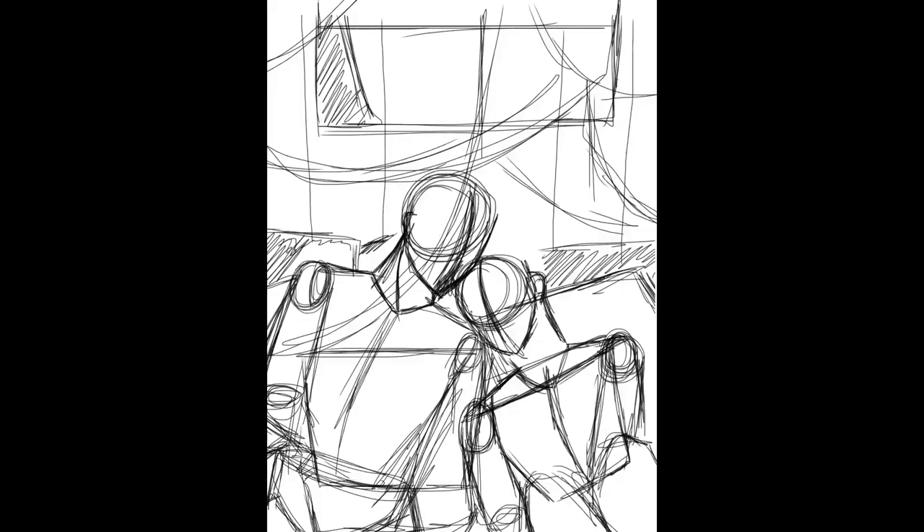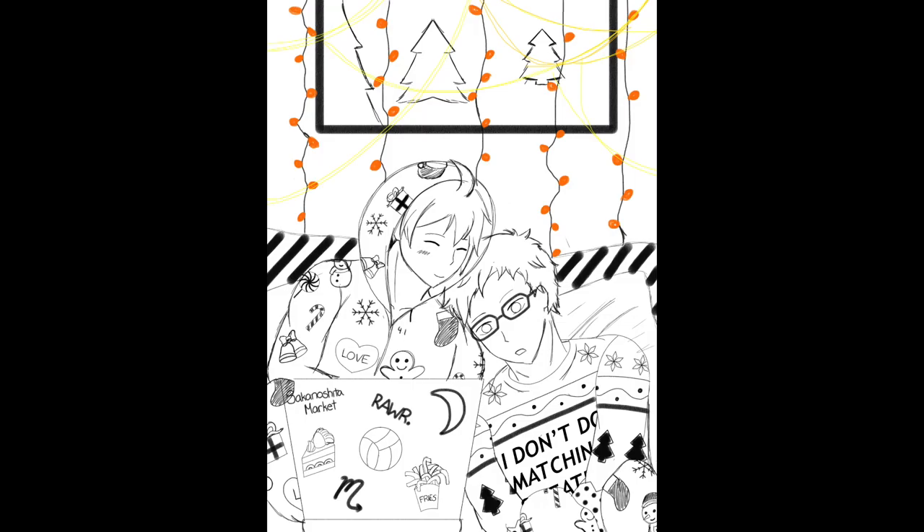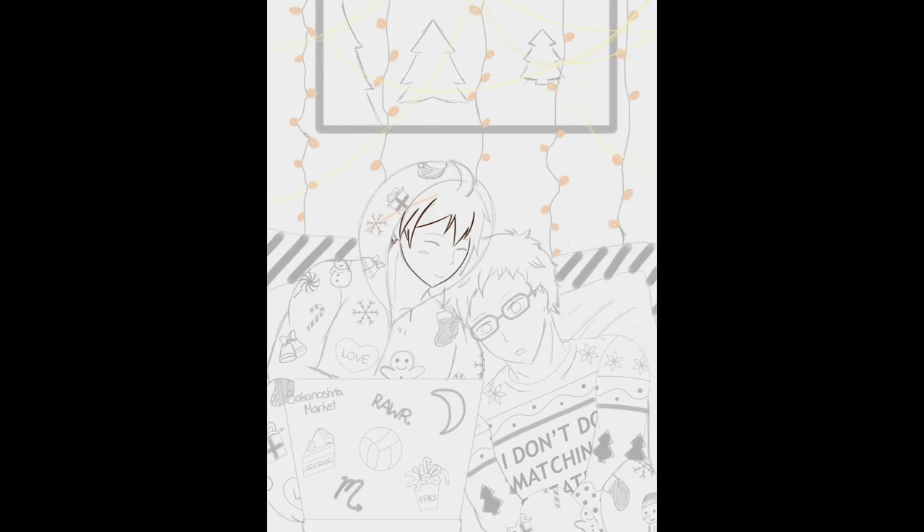Starting off with my basic sketch — those are the two people I'll be drawing with a quick background. Here we are identifying the bodies a bit more. I included some more details on Yamaguchi and Tsuki as well as on their laptop stickers. I made the sketch a bit more clear with some more details in the background. This is the final sketch, with all the background in as well as the details in their shirts and faces.